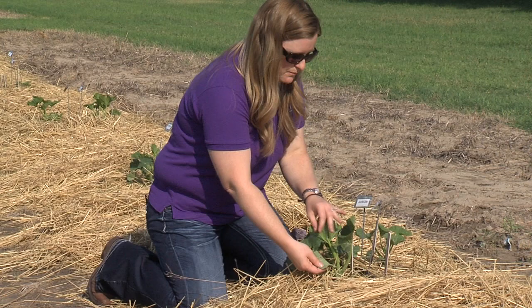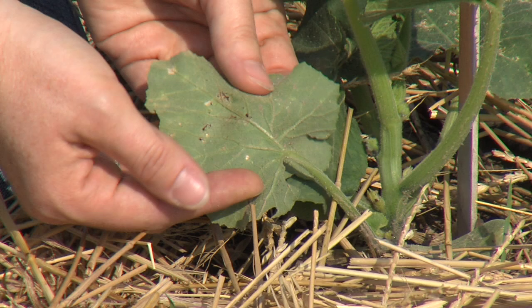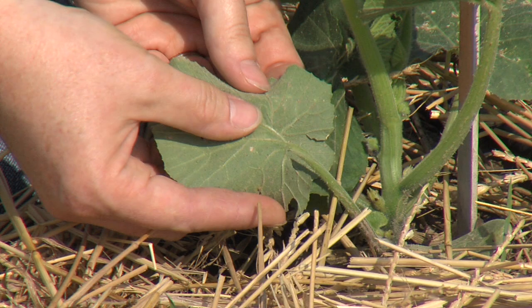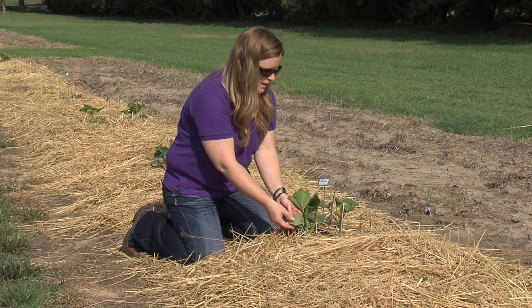Look for egg masses — there have been some removed from these leaves, but you can see there are a couple of eggs still left over. They're kind of a reddish, shiny, tiny little egg, and usually there are clusters of them at the base of the leaves. Go through and look at all of those and remove the egg masses if you can — just rub them off with your fingers.